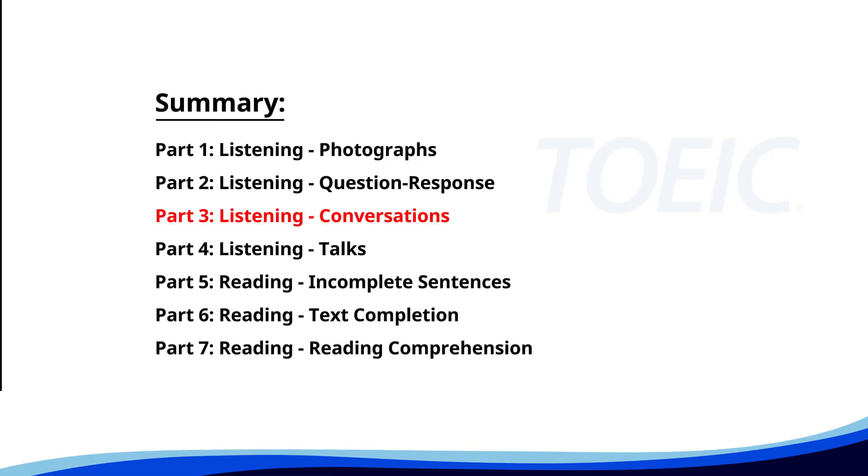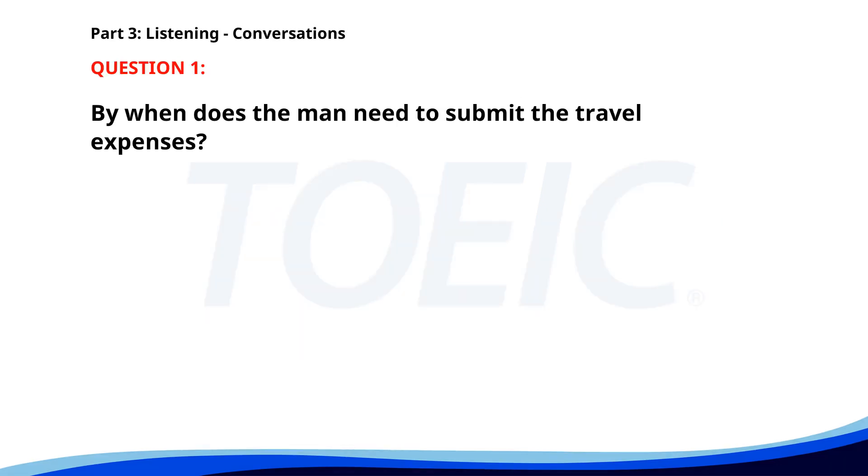Great job so far. Next is Part 3: Listening Conversations. Listen carefully to short dialogues and answer the questions that follow. Number one. I need to submit my travel expenses. Did you fill out all the forms? Not yet. Make sure to submit them by Friday. By when does the man need to submit the travel expenses? A. By Friday. B. By Wednesday. C. By Monday. The correct answer is A: By Friday.